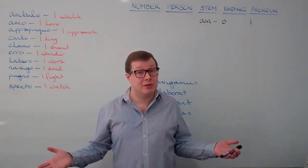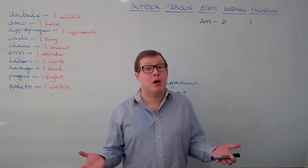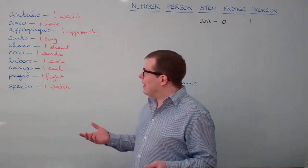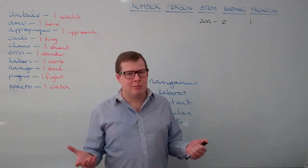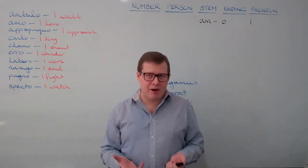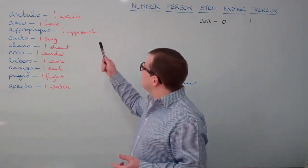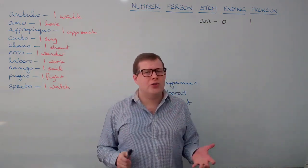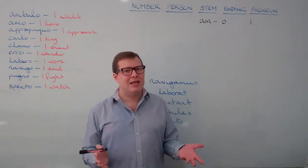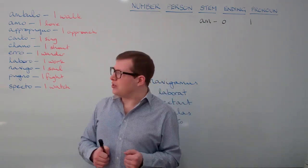Ambulo — think ambulance, or amble, or a pram, like perambulator. It's short for a machine that helps walk a baby. Amo, meaning 'I love' — like amiable, or ami in French, amigo in Spanish, words meaning friend. Ambulo is quite obvious because five letters are the same at the beginning of each word. Also within apropinquo is the Latin word proppy, meaning near or close, and that gives us words like propinquity, meaning nearness or closeness.